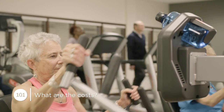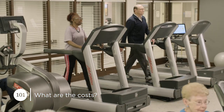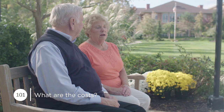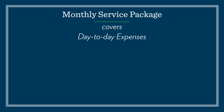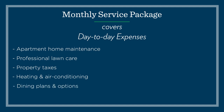The refundable entrance deposit is a great way to manage your nest egg — you can enjoy your life now while continuing your legacy for your family. The second cost is a predictable monthly service package. Just one check each month covers all of your day-to-day expenses plus access to a wealth of campus amenities. The cost of your service package stays predictable all year long.